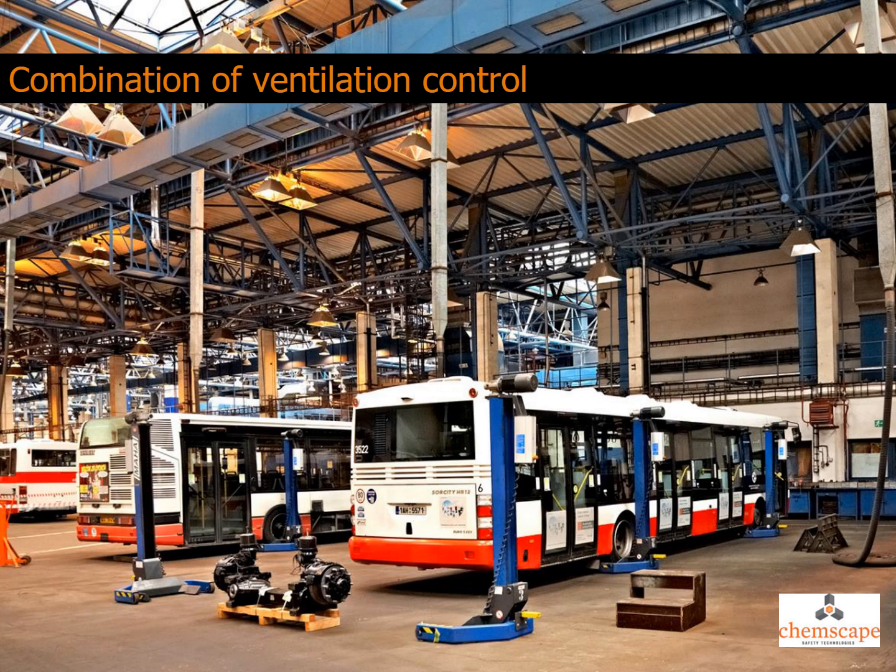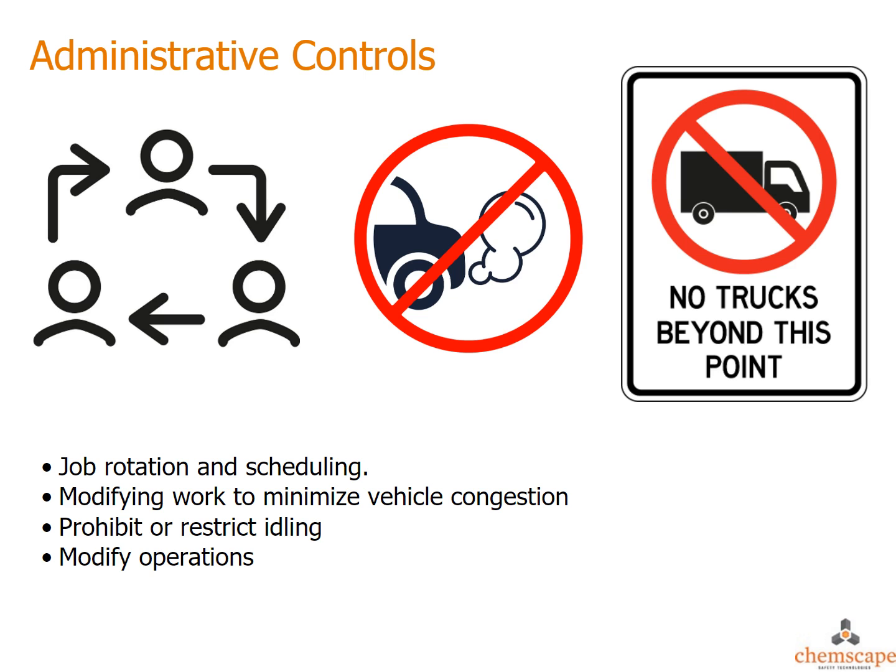Fresh air intakes should be located away from designated smoking areas and areas where exhaust emissions are vented outside. Some other administrative controls include reducing the hours of work exposed to exhaust through job rotation and scheduling; modifying work by limiting speeds and using one-way travel routes to minimize vehicle congestion; and prohibiting or restricting unnecessary idling of engines. Operations can also be modified by restricting the amount of diesel-powered equipment or total engine horsepower operating in a given area.